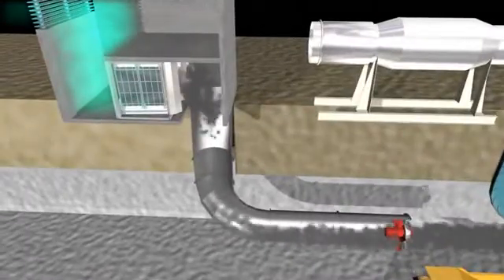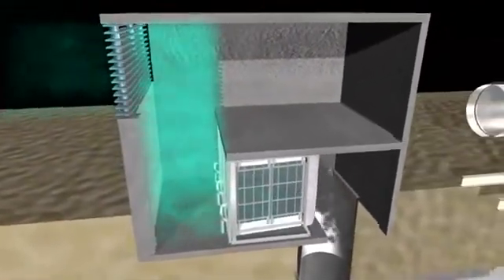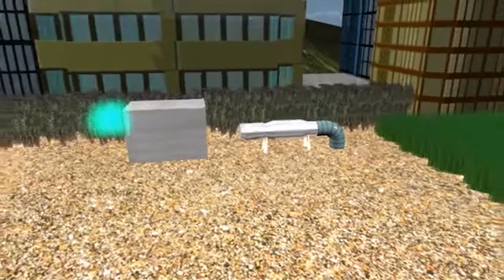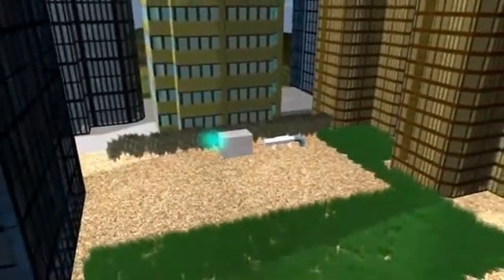To keep the maintenance as low as possible, the units are cleaned automatically. Protect your environment and protect yourself.